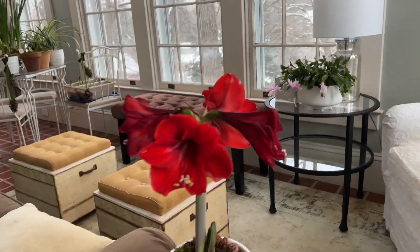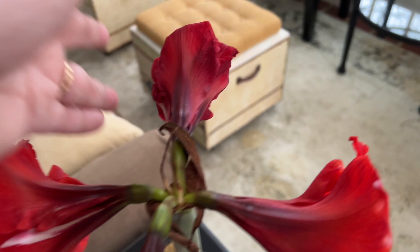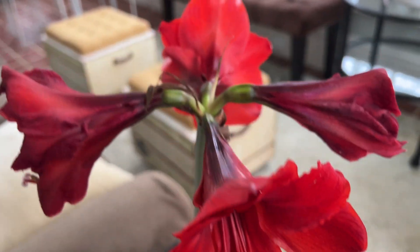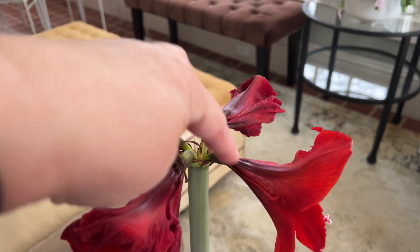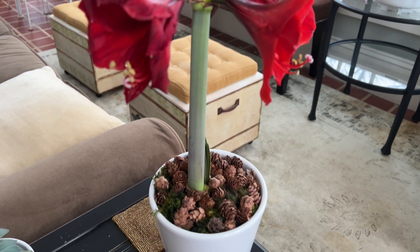Here's my other amaryllis that was blooming before we left. Two of the blossoms are done and the other two are still going strong — starting to turn over the edge but still going pretty strong — so I can trim these off and still enjoy the other two. This was the one that was shorter, only about a foot tall, whereas the other one was about a foot and a half to two feet tall.